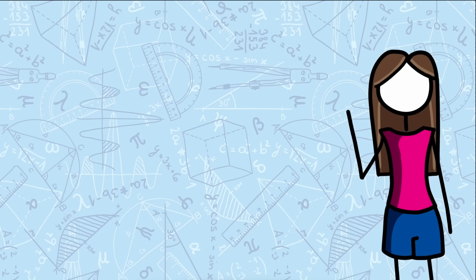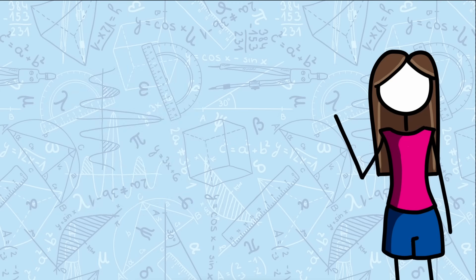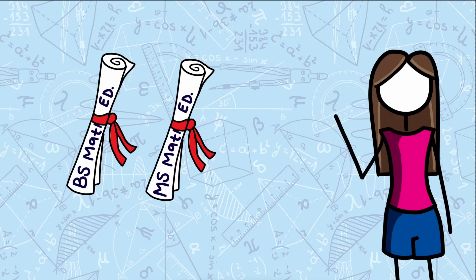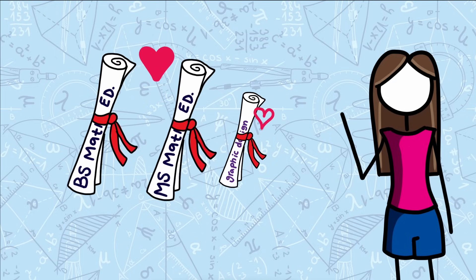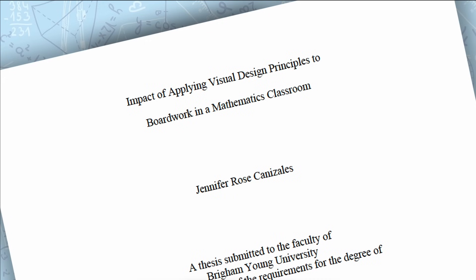My name is Jennifer, and I am one of the co-founders of this channel, Math the World. I studied mathematics education for both my undergraduate and graduate degree at Brigham Young University, but also minored in graphic design and worked as one for three years.